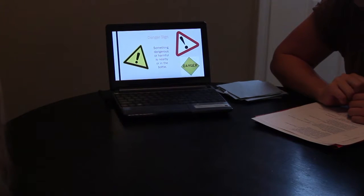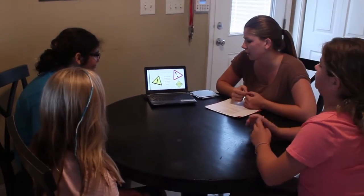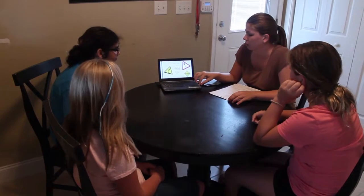What about this sign? Have you seen these before? Like something that is running? That's a danger sign and that means something harmful is nearby, or you could see it on a bottle and that means that the liquid could be harmful or dangerous.